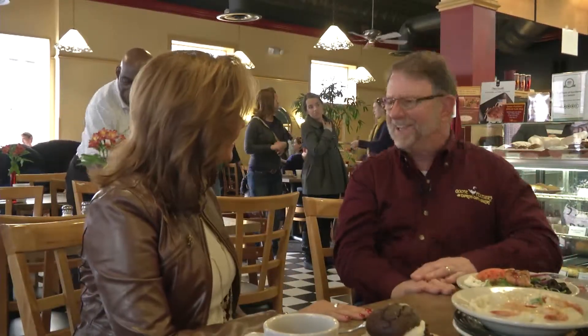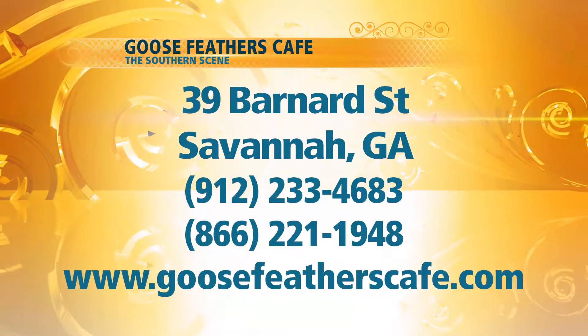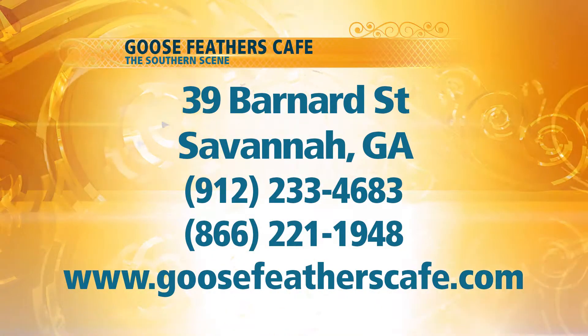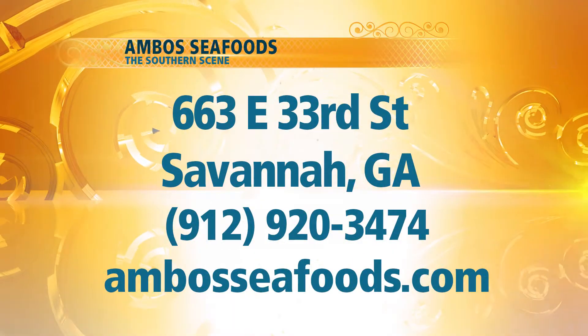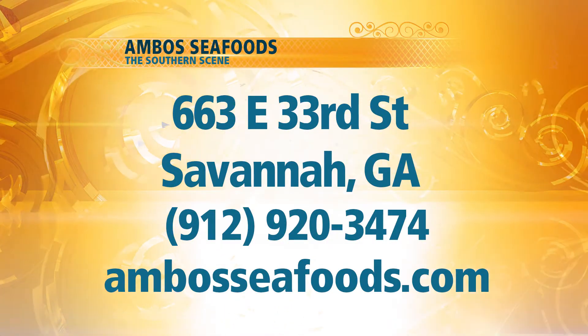Thank you so much, Michael. If you come to Goose Feathers, you really feel like part of the family, and you have to try some of the fabulous cuisine — it is like no other. And remember, when you're at Goose Feathers you'll get to sample some of those wonderful Ambo's products. If you'd like any information on Ambo's, check out their website. Don't go away — we'll be back with more of the Southern Scene right after this.